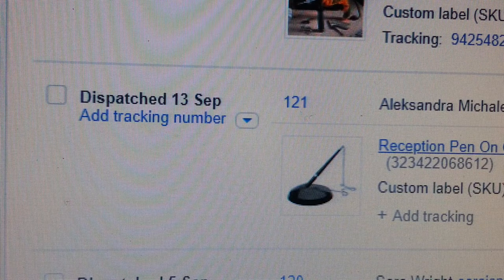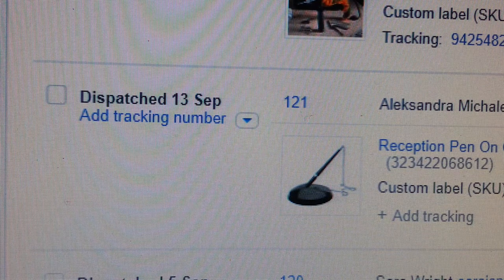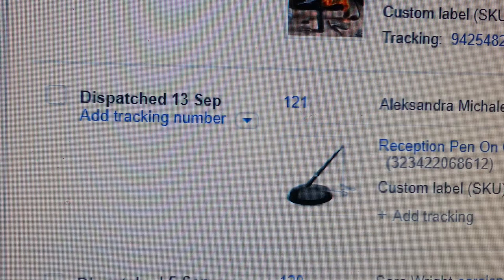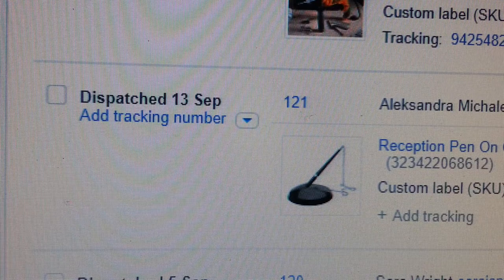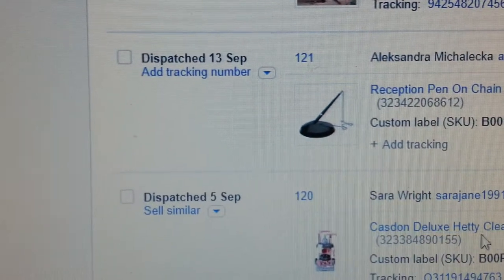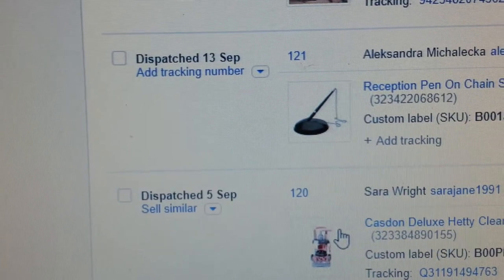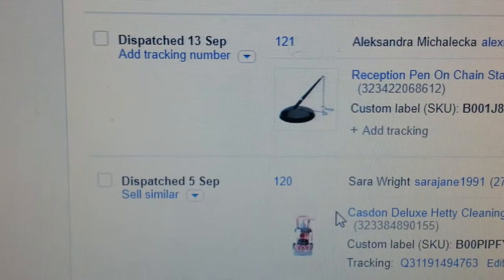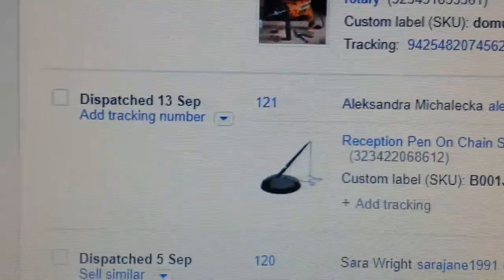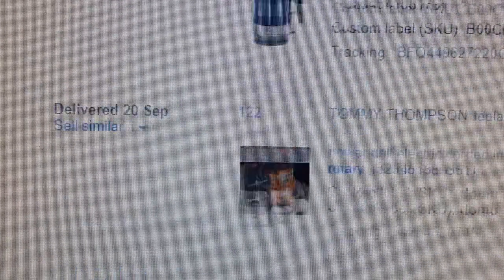I'm using a private supplier for some of these — this guy has about 30,000 listings on his website or Amazon business site. And the last item is a Deluxe Henry child cleaning toy — a little hoover — and I got £22.99 for that. You'll also find that one on Amazon.